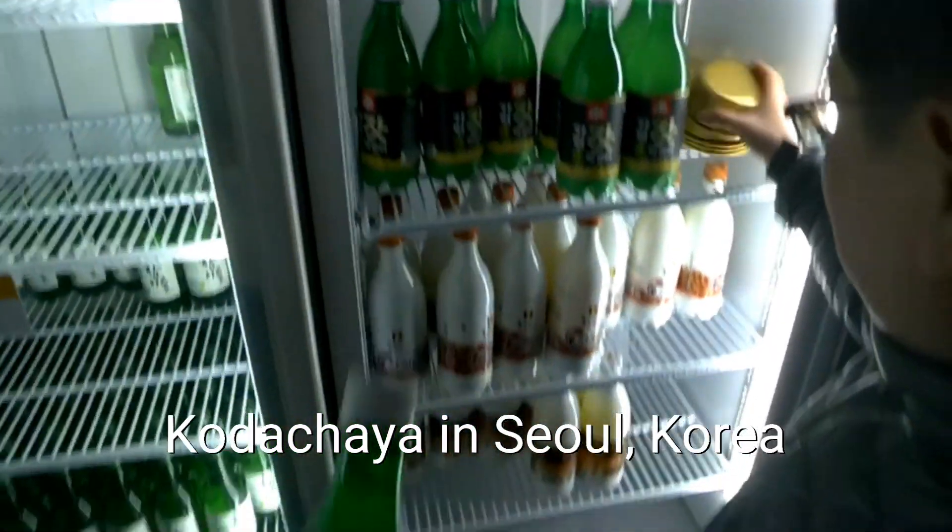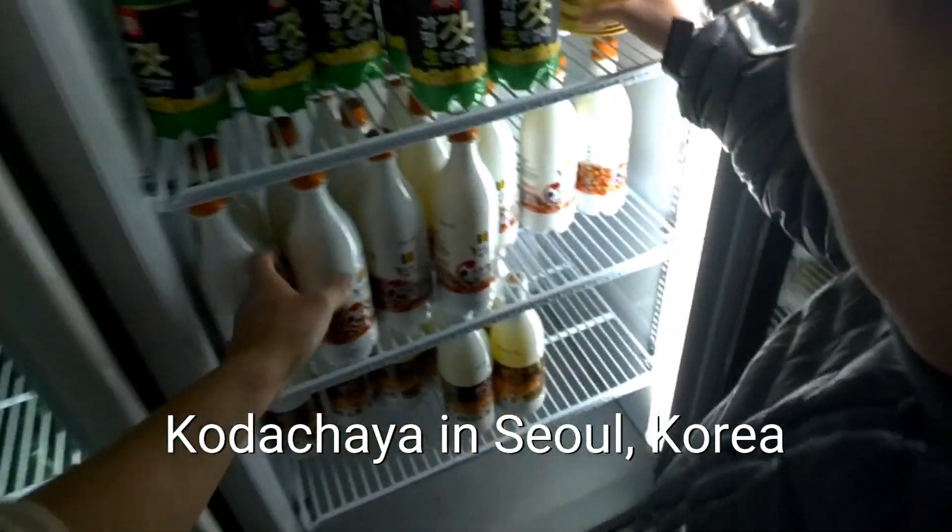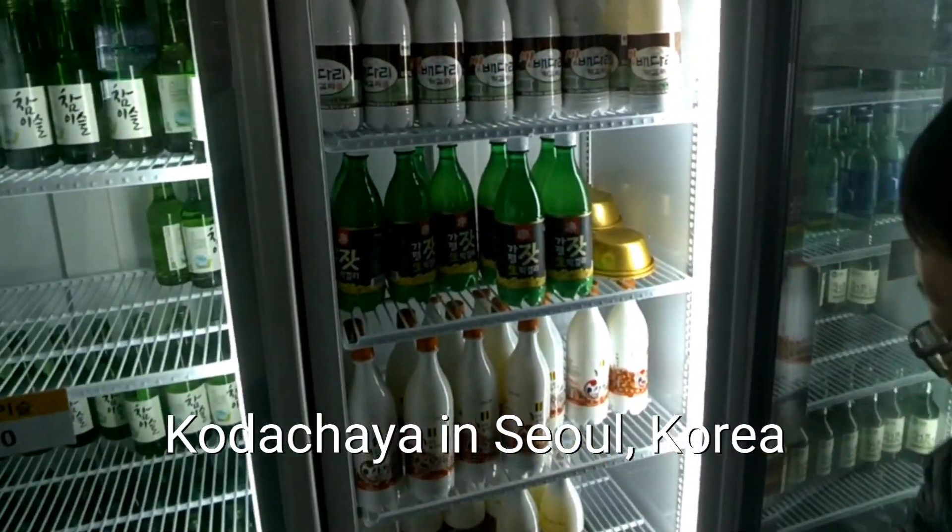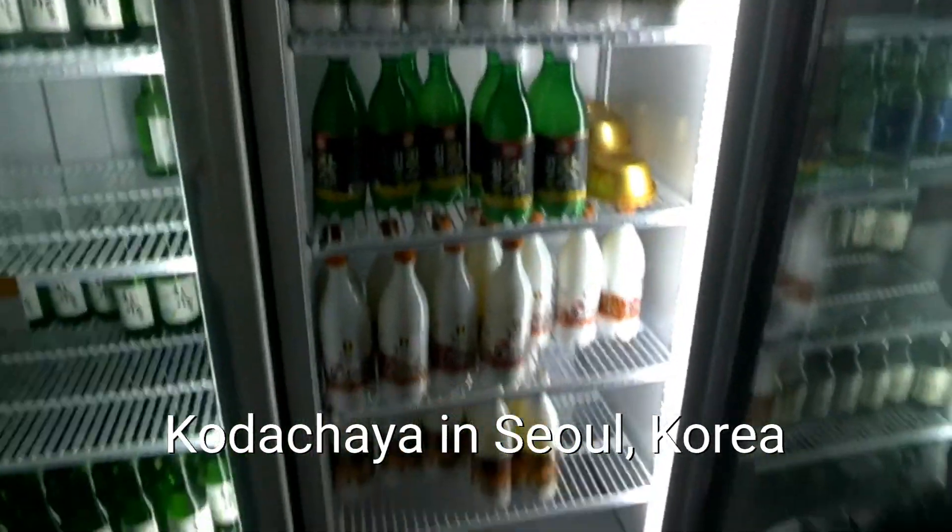We'd go ahead and go with Korean makgeolli today. No, it's really good. It's not soy sauce — it comes with Korean makgeolli drink.